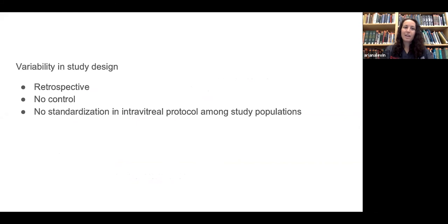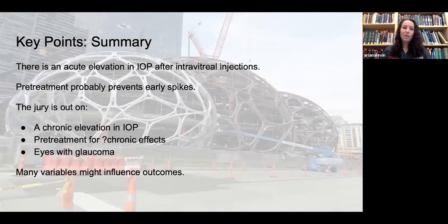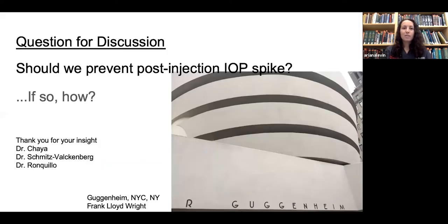There is a lot of variability in study design — many studies are retrospective, some have no controls, and there appears to be no standardization in intravitreal injection protocol, timing of pre-treatment, or timing of pressure measurement. In summary: there is an acute IOP elevation after intravitreal injections; pre-treatment probably prevents early spikes, but we don't know for sure whether there is a chronic elevation or whether pre-treatment affects it. Dr. Levin thanked Dr. Chaya, Dr. Schmitz-Valckenberg, and Dr. Roncúlio for their insight.